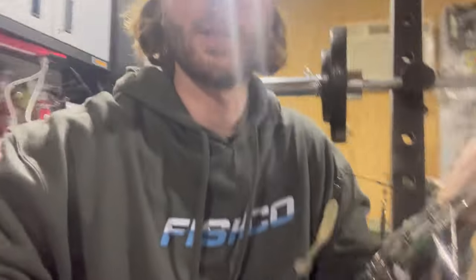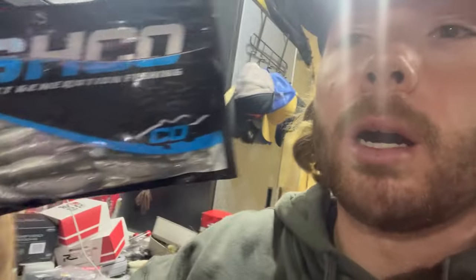First up, that Diamond Baits Alabama rig — really caught them on it last week throwing the 3.5-inch for the smaller swim baits and the 4.5-inch for the bigger swim baits. Last week it did seem like they liked the bigger swim baits, throwing the 3.8-inch swim baits from Fishco and the OG Swimmers. They seem to be on that bigger bait.